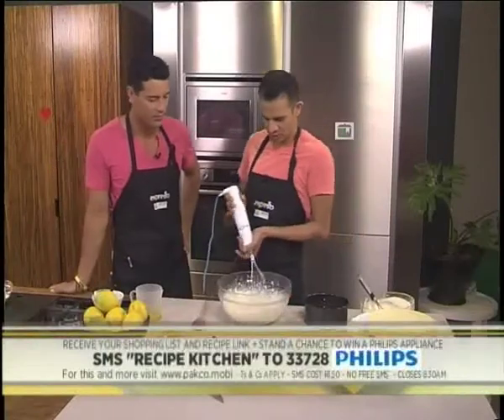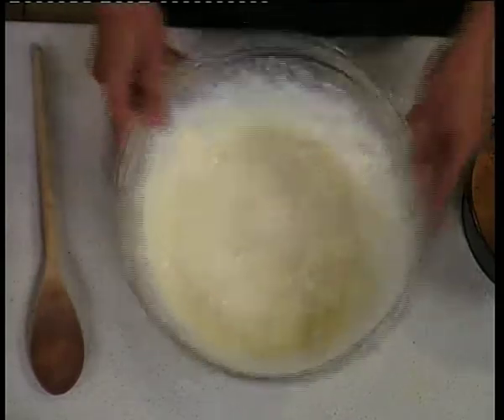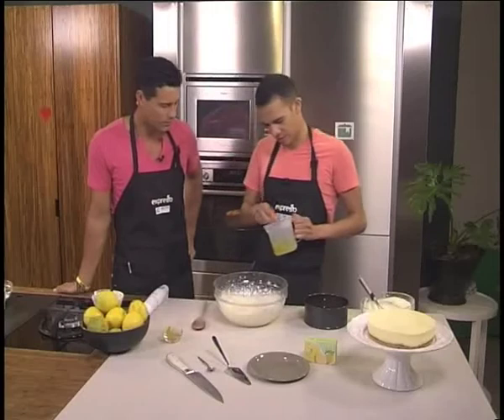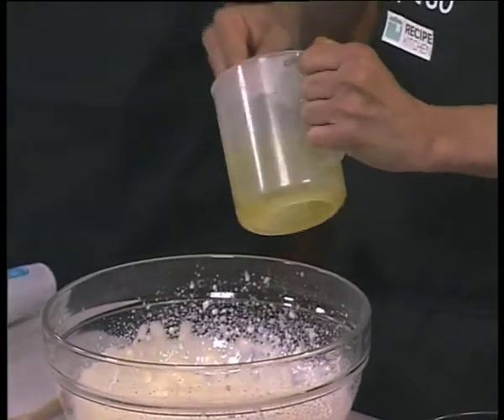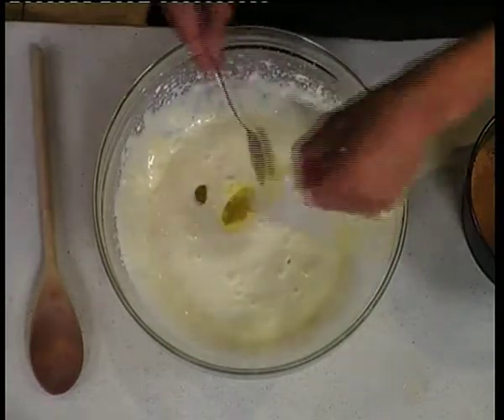So what we've got here is our blended mix. We're then going to add in our setting agent, which is also our flavoring agent — our jelly. We're using lemon today, but I've actually used pineapple before, and thrown in some drained pineapple pieces. That's going to give a bit of texture and act as our setting agent.